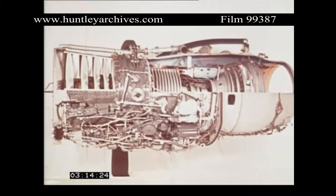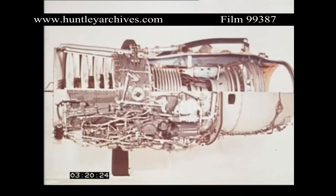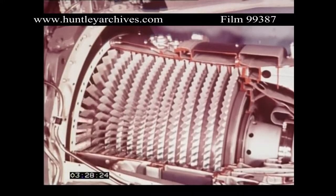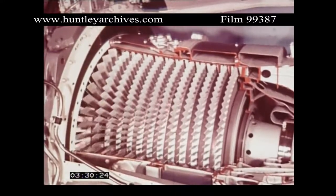The Spey's low-pressure compressor is driven by a two-stage LP turbine and the high-pressure compressor by a two-stage HP turbine. Bypass ratio is approximately one. The military variants can be fitted with an afterburner for thrust boost. Modest stage loading and blade tip speeds of the compressors ensure smooth and rapid engine handling.